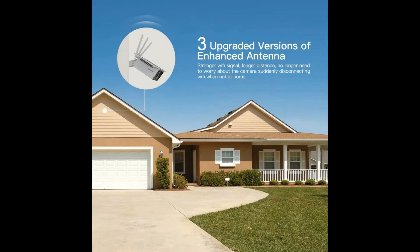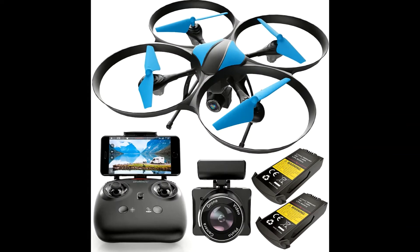Two-way audio and real-time viewing. Can provide up to 10-12 months of uninterrupted power supply.